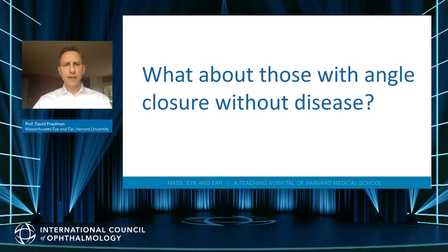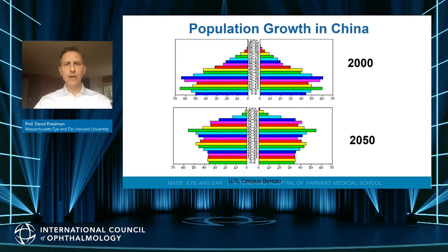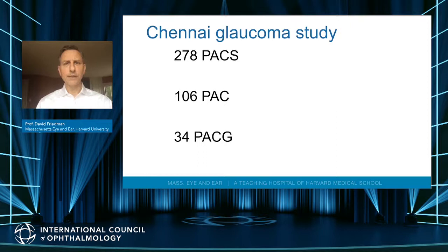The real question of this study is what to do with people who have angle closure but do not have disease. In China, an aging population means many older people are at high risk of angle closure glaucoma. Evidence from population-based studies — including the Chennai Glaucoma Study — shows that when you look at a population, you have about 300 people who are suspects, 100 who have angle closure but no disease, and only 34 who have glaucoma.